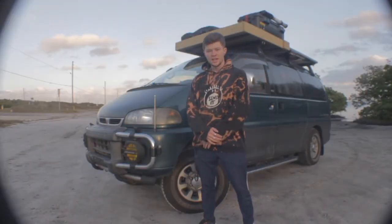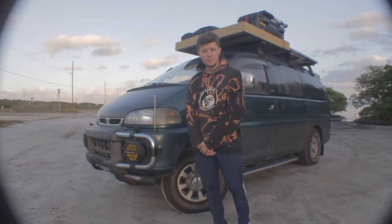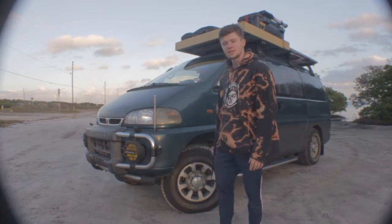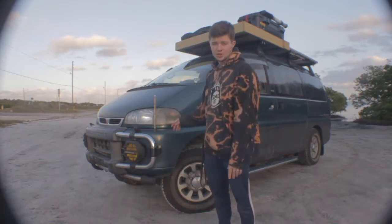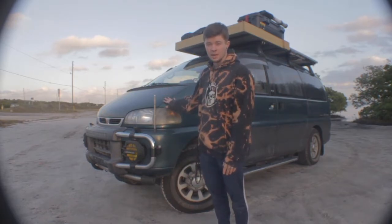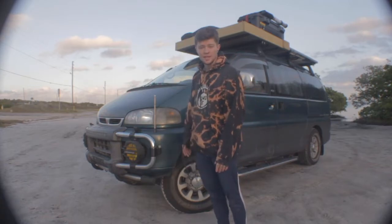How's it going everybody? Just want to thank you for checking out my van. This is my 1994 Mitsubishi Delica L400. This is the high roof with the extended wheelbase, so this is the biggest one you can get. Mine has a gas engine — it's a 3.0 liter V6. It actually has the same engine as the Mitsubishi Montero from the same year, so it's pretty easy to get parts for. That's really a good part of having a gas one.